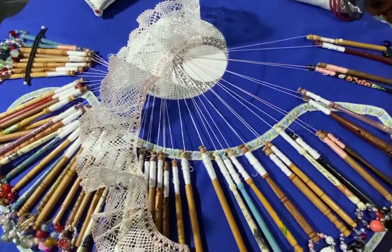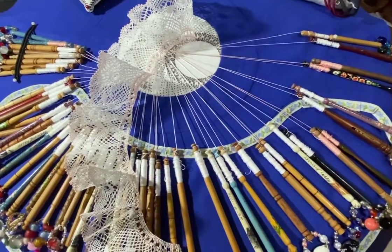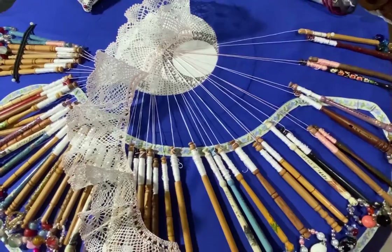So if anyone's interested in bobbin lace, send me a message. I'll put you in touch with the Australian Lace Guild.